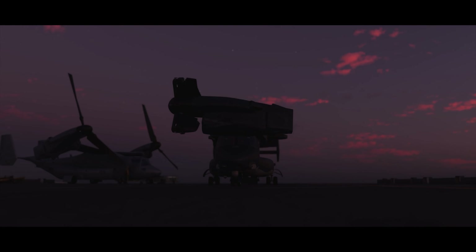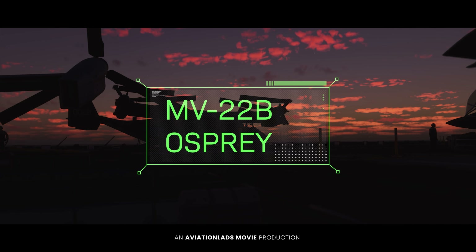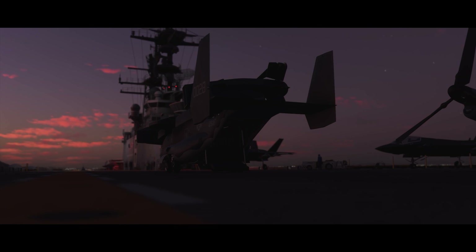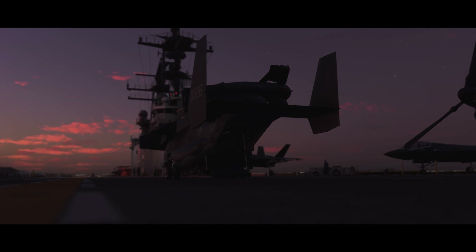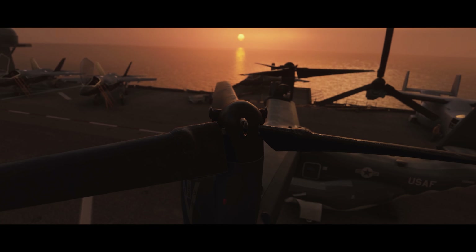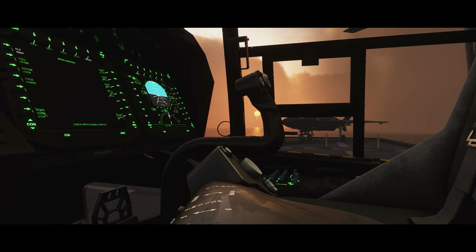The MV-22B Osprey is unlike any aircraft in the world. Meet the most advanced tilt-rotor aircraft in history — a joint-service multi-role combat aircraft capable of combining the critical performance of a helicopter with the speed and range of a fixed-wing aircraft.